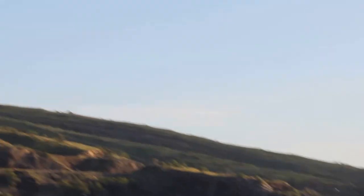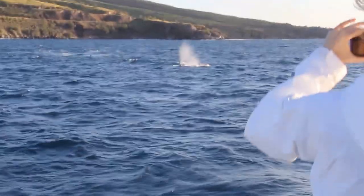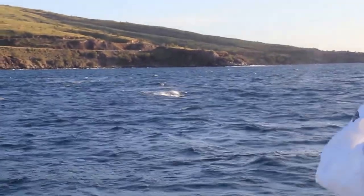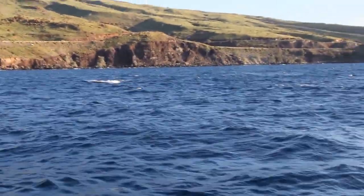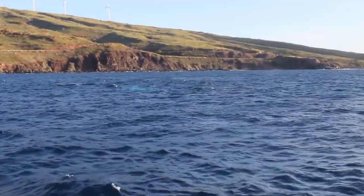All right, so they're coming at us, you guys. Just a reminder — if they come within 100 yards and we can't maneuver, please hold on. There's the calf right at the surface. There's the mom — I know that just because she's right next to the calf. Mom and calf. Dolphins, whales, all coming our way, so we're going to land at the surface right at 1 or 2 o'clock.